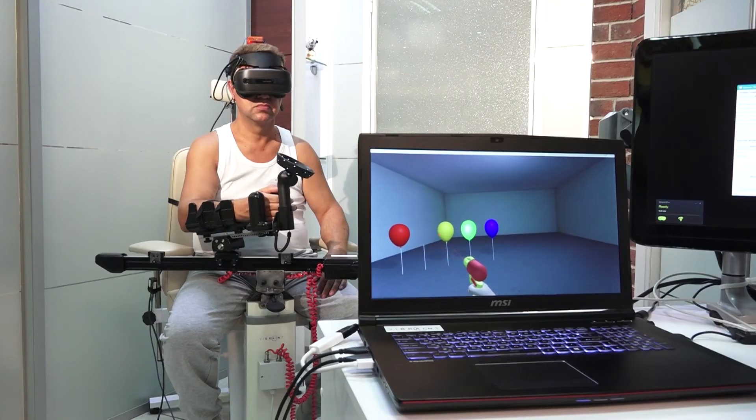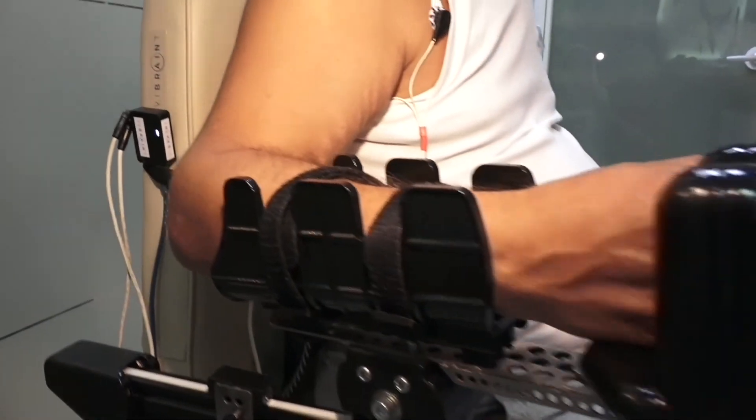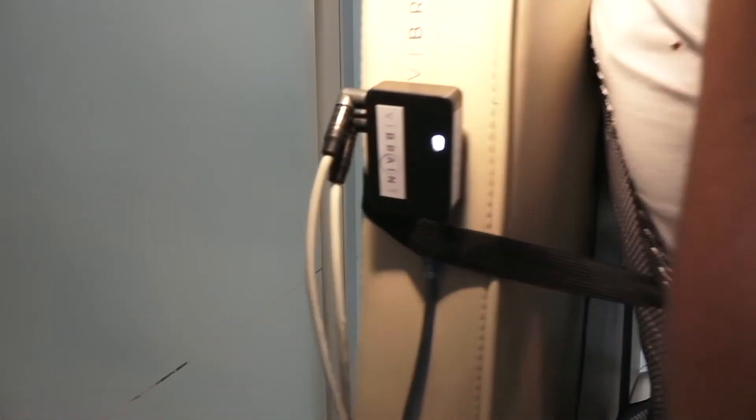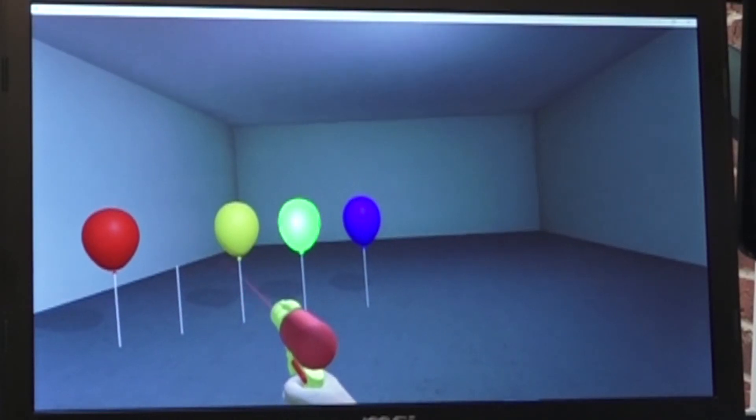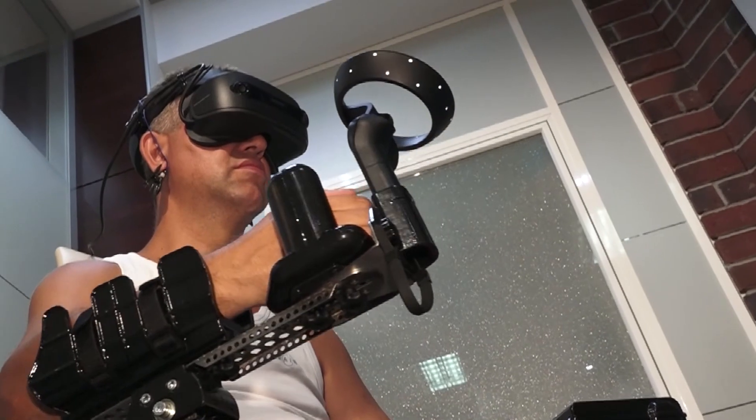The training consists of active exercises executed in a virtual reality environment. The patient chooses a desired arm position and then focuses on a target that marks this position and the action necessary to reach it.